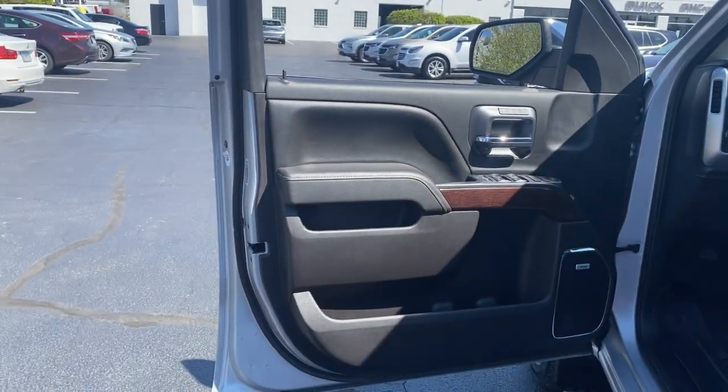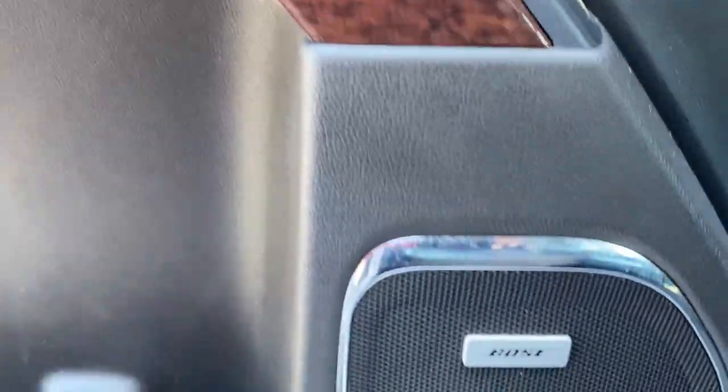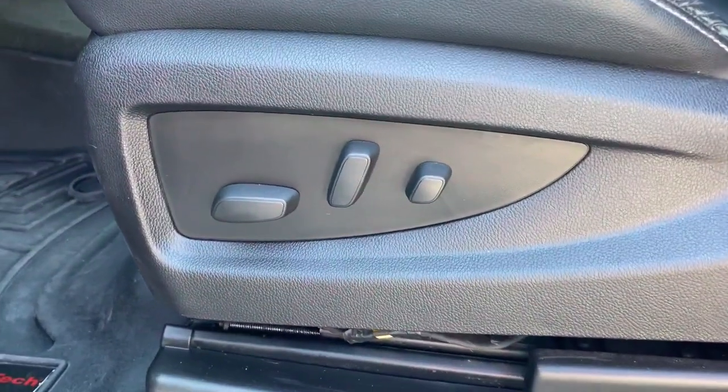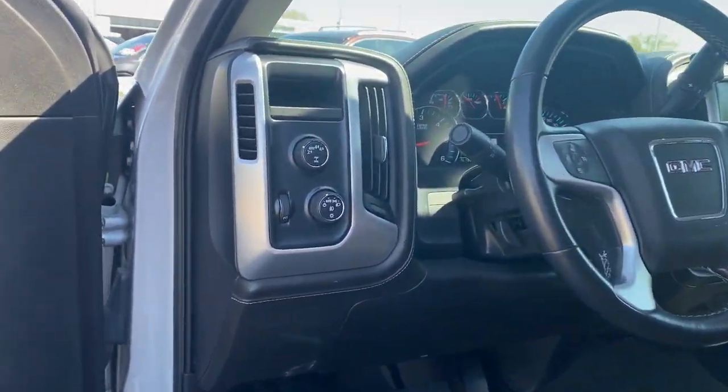These are just some of the great options this vehicle comes with: navigation system, keyless entry, fog lamps, heated mirrors, backup camera, power passenger seat, four-wheel drive, satellite radio, remote engine start, and power driver seat.